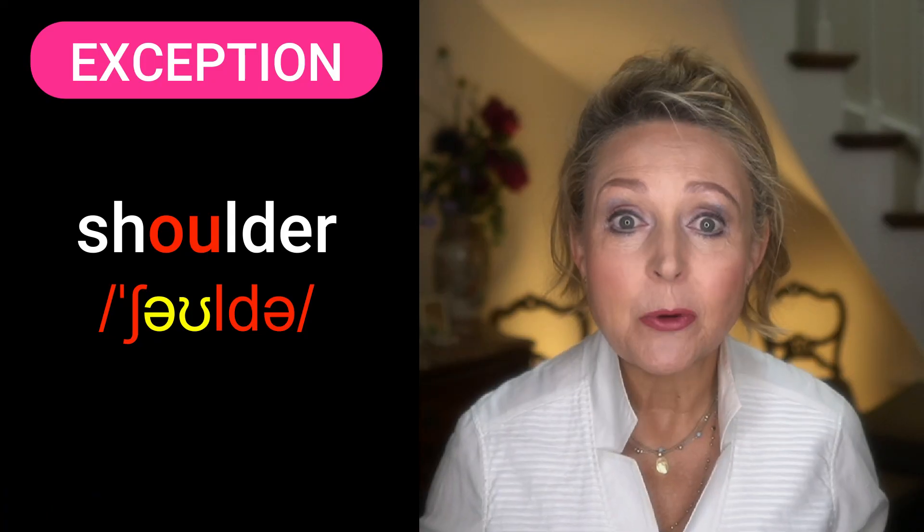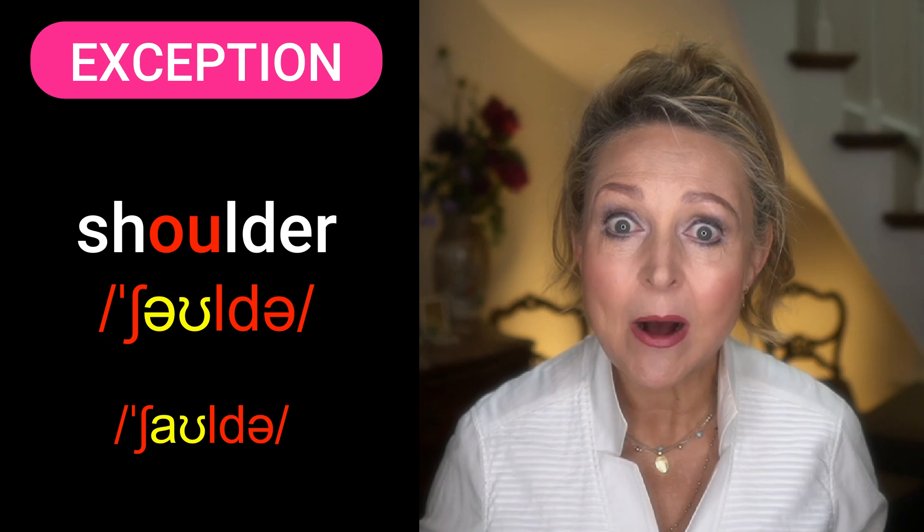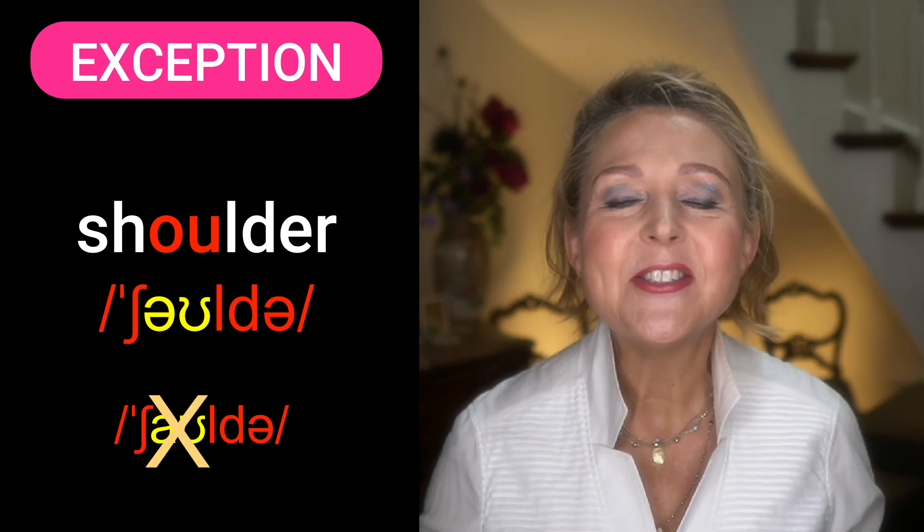Of course, there's always an exception in British English, and that's 'shoulder' — with the 'o' sound. Not to be pronounced as 'showder'. Shoulder.